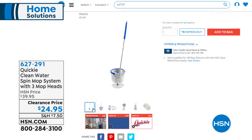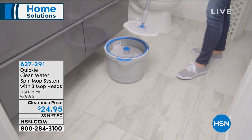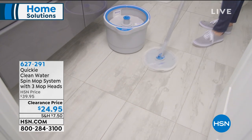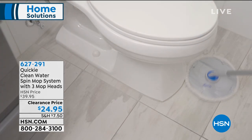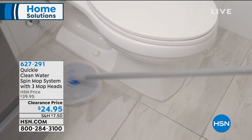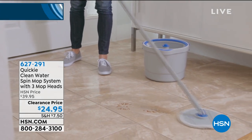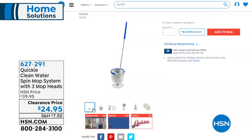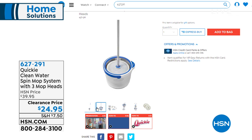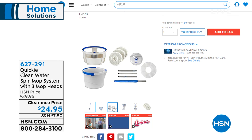We also have our Quickie Clean Water Spin Mop system — really smart because with a traditional mop you're mopping floors with dirty water. No longer: now you mop your floors, put the mop back in the bucket, and it cleans the dirty mop pad with clean water. Two separate systems, three mop heads included, lowest price on clearance for $24.95, and no more wringing and touching filthy water. Item 627-291.